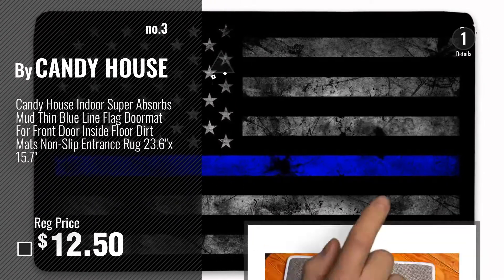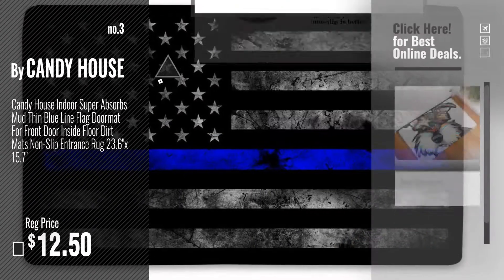Number 3, by Candy House. For more info about these great doormats, just click this circle.